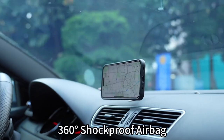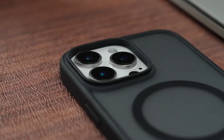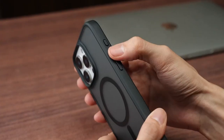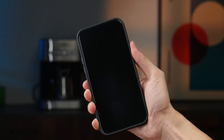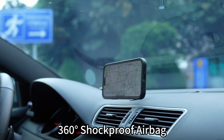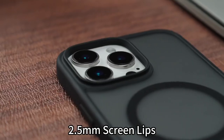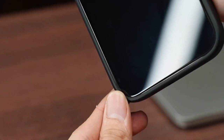Now let's talk durability. This case is built with 360-degree military-grade protection. From shock-absorbing airbags to a four-layer cushioning structure, your iPhone will survive those 12-foot drops. And with raised edges for both the screen and camera, daily scratches are a thing of the past.